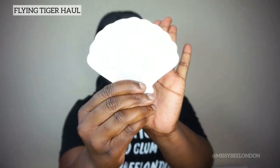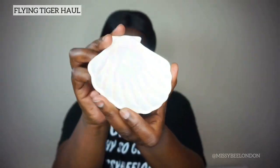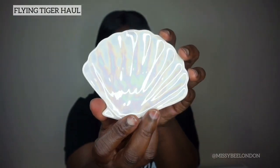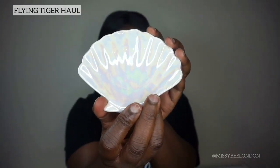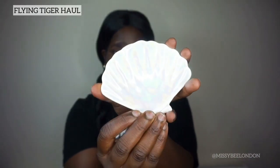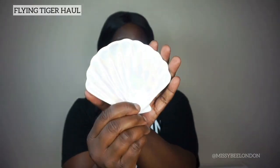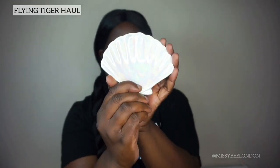Next item I got is this lovely soap dish — a seashell soap dish. I'm not sure if this camera is picking up the marble effect on it. Can you see the marble effect? Lovely, lovely, lovely. This cost two pounds. I could put it on and put products on it and take flat lay pictures as well — it's an item I can do many things with.